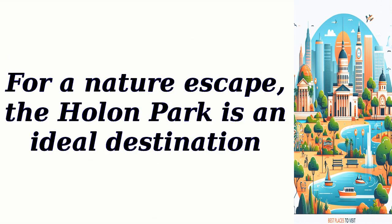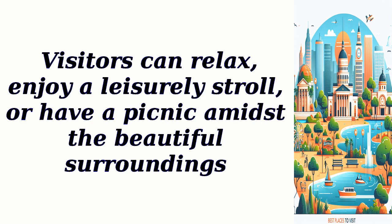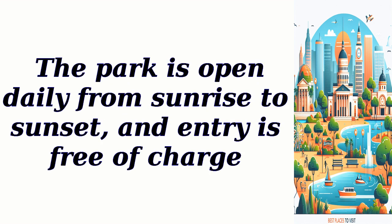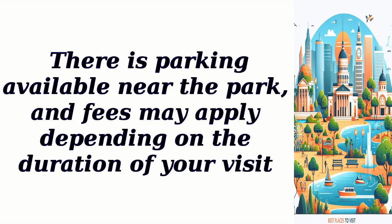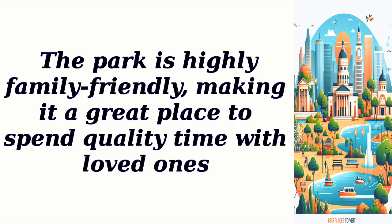For a nature escape, Holon Park is an ideal destination. This green oasis offers a peaceful retreat from the city, with lush gardens, walking paths, and picnic areas. Visitors can relax, enjoy a leisurely stroll, or have a picnic amidst the beautiful surroundings. The park is open daily from sunrise to sunset, and entry is free of charge. Parking is available nearby, and fees may apply. No reservation is required, and pets are allowed in designated areas. The park is highly family-friendly, making it a great place to spend quality time with loved ones.